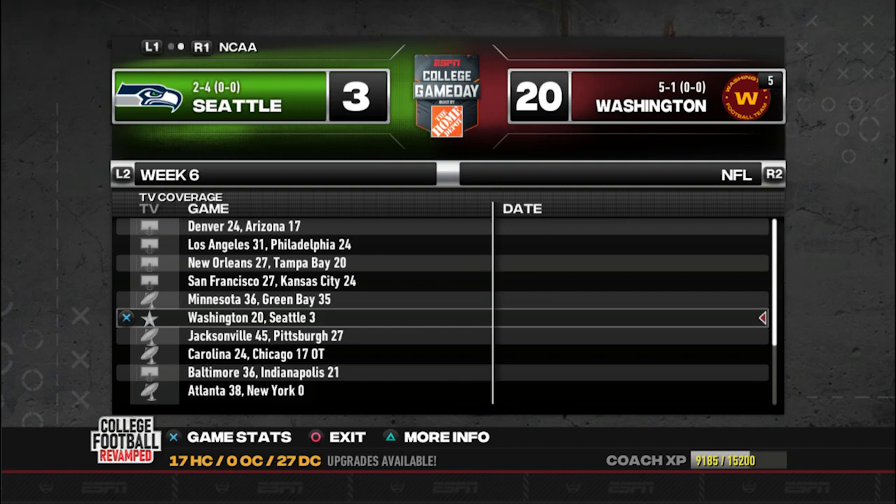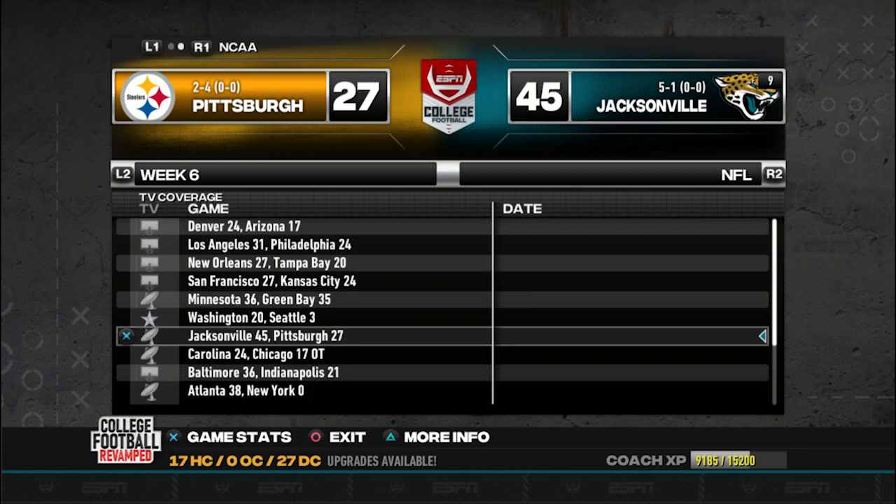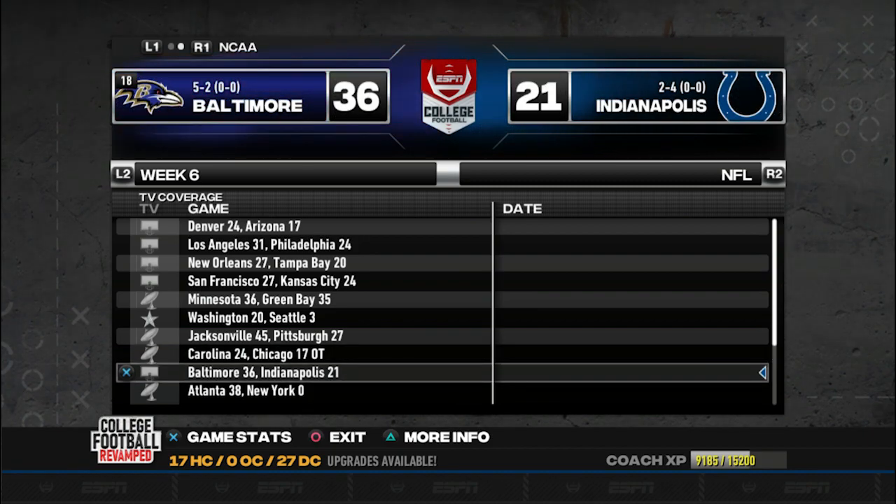Washington and Seattle: Washington had complete control of this game, Seattle really couldn't do anything, Washington wins 20-3. Jacksonville and Pittsburgh: while it was close early on, Jacksonville was able to pull away - Kendrick Whitewater with a couple of big plays to separate themselves. Carolina and Chicago: surprising nip-and-tuck ball game. Chicago is 1-5 right now - I expected Carolina to really have control but Chicago was up for the majority of this game. Carolina came back, tied it, went to overtime, and Carolina ended up winning.